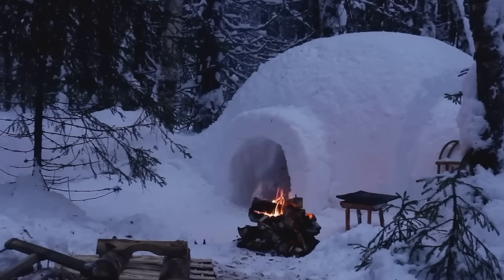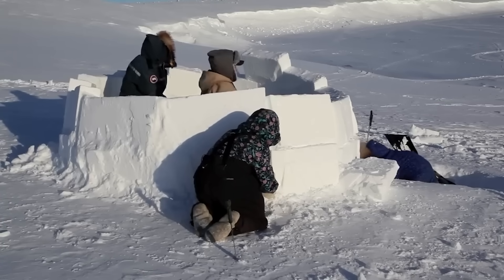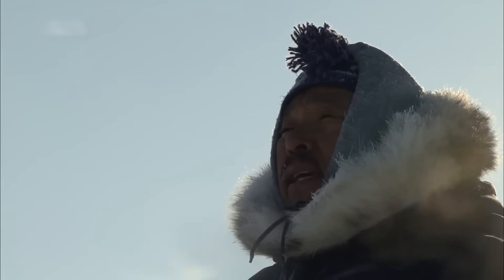While igloos might seem like just cool-looking snow houses to most people, they represent an ingenious survival technology that allowed Inuit communities to thrive in harsh arctic conditions.